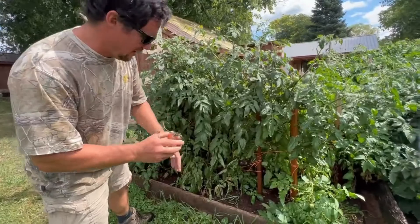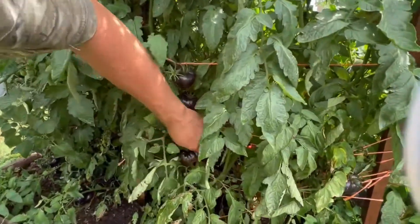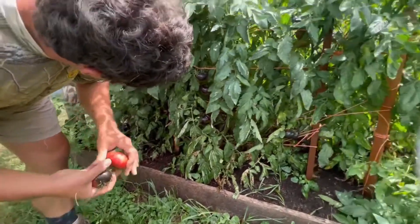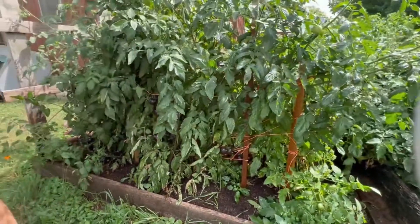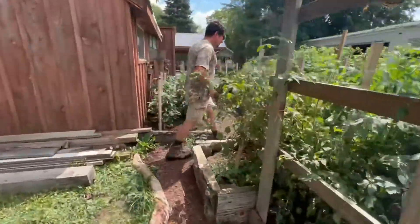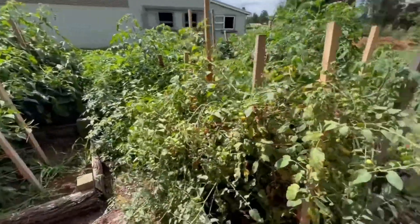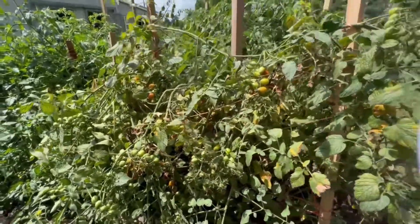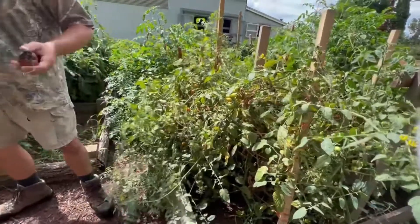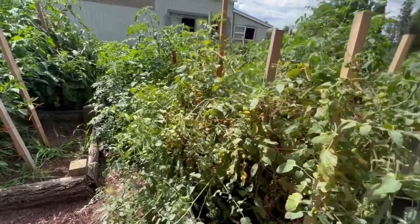There's some interesting looking tomatoes — they're like black, and then the bottom's green. But when the bottom turns red, then they're ripe. We got a couple of different kinds mixed in there. We got a lot of cherry tomatoes — I always wish I didn't plant those, but the kids love them, they're always over here eating them.